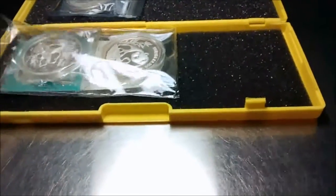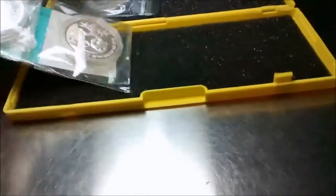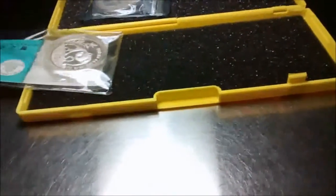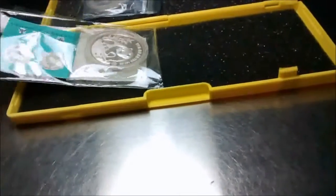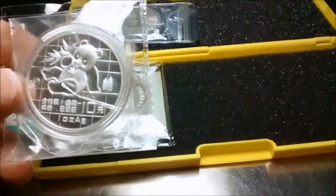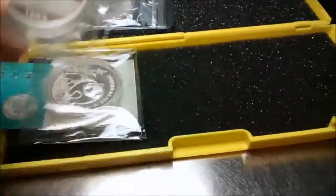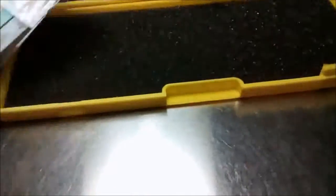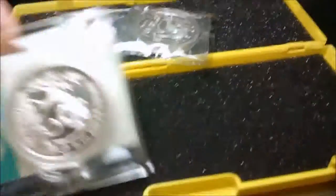One is a 1990 proof, and the other is a 1989 proof. It comes with the original certificate from People's Bank of China from back in the day. We're already talking about 89 and 90 being a while back. There's the 89 proof — very good condition. There's that 90 proof. Nice coin. You can tell it's a proof by, of course, the P privy that's in the coin.